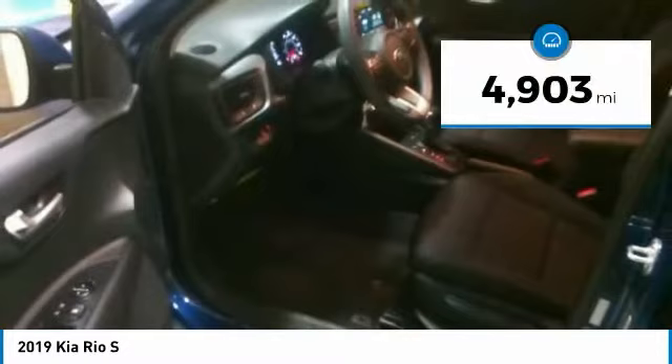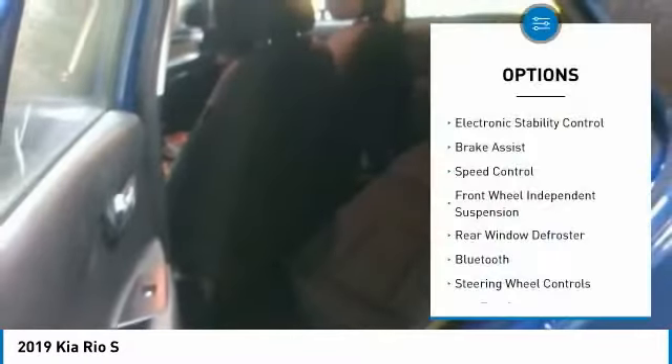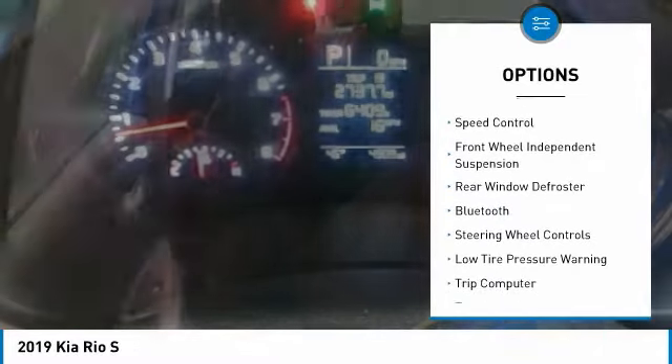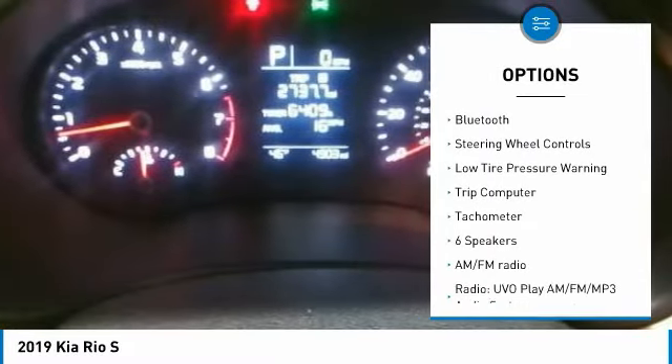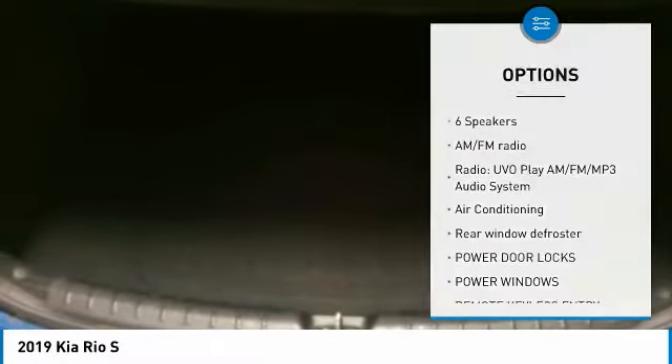This vehicle has less than 5,000 miles. Here are some of this vehicle's great options: electronic stability control, brake assist, speed control, front wheel independent suspension, rear window defroster, Bluetooth, steering wheel controls, low tire pressure warning, trip computer, tachometer.